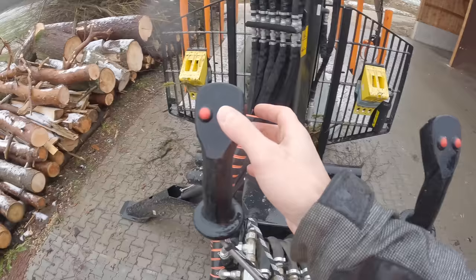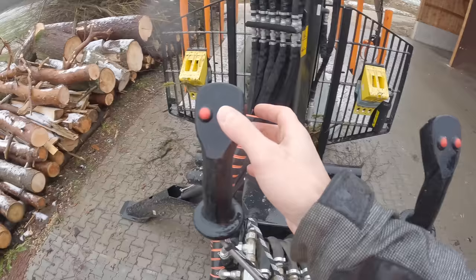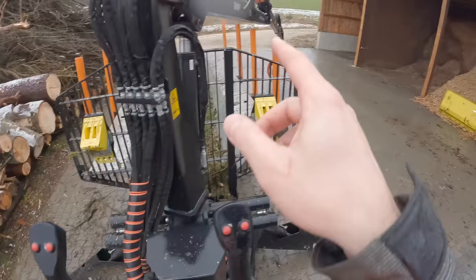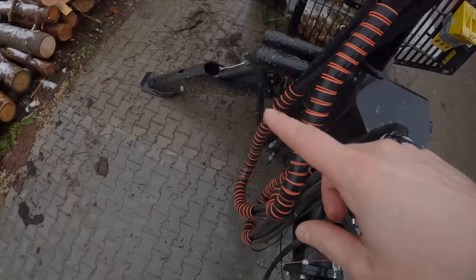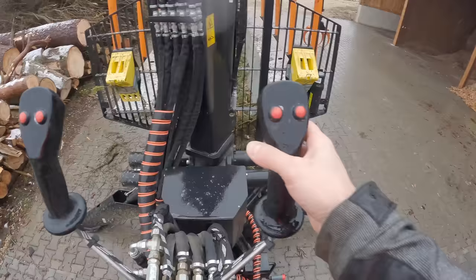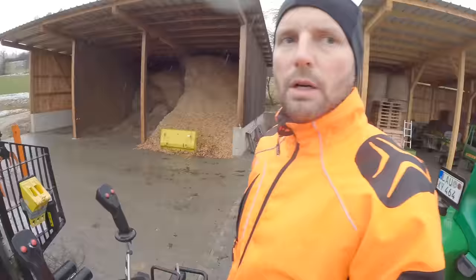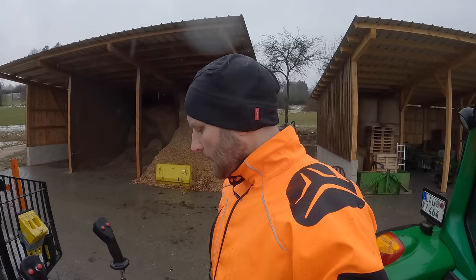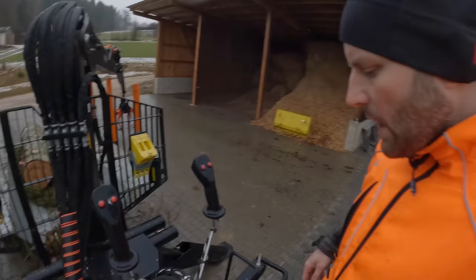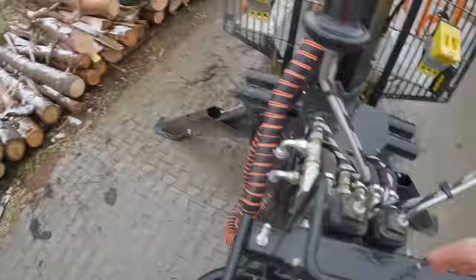Hier haben wir mal die Steuerung – an sich ganz simpel. Wir haben einmal die Zange, wir haben noch den zusätzlichen Arm, den wir ausfahren können. Auf der Rückseite befinden sich dann die Stützen zum Hoch- und Runterlassen. Und ansonsten ist es eine ganz normale Steuerung, wie man es ja von Kränen oder vom Bagger auch kennt. Alles top, kann man gar nichts sagen.